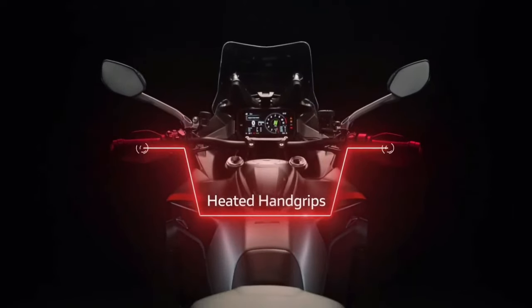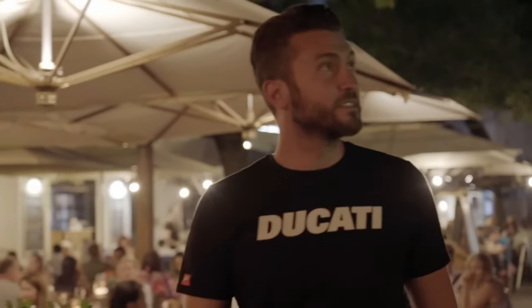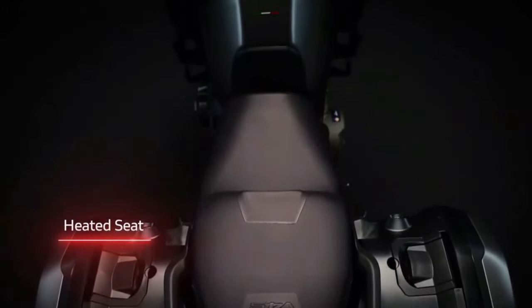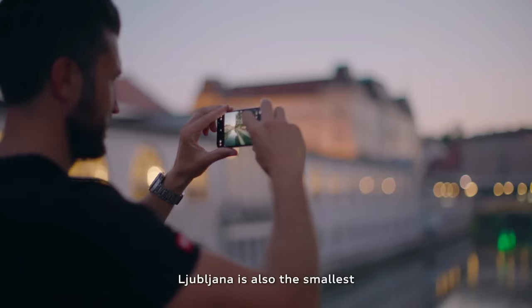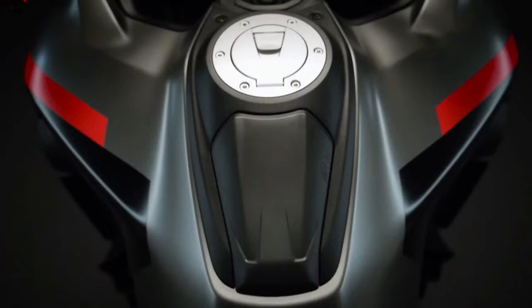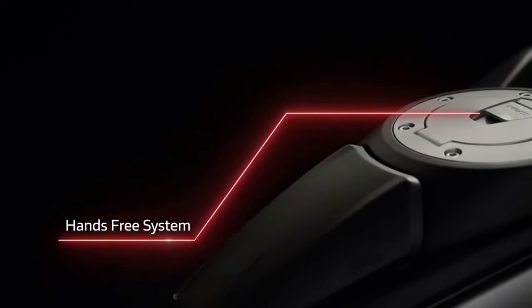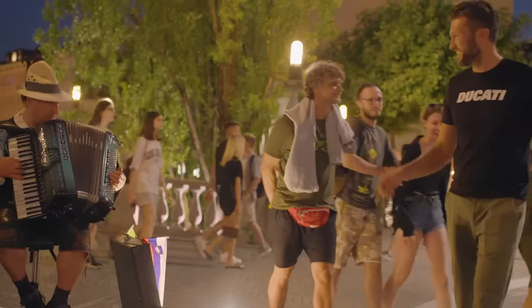Advanced instrumentation: the Multistrada V4S Grand Tour features a full-color TFT display that provides riders with essential information at a glance, including navigation, trip data, and bike settings. Riders can also enjoy their favorite music on the road with the bike's premium audio system, featuring high-quality speakers and Bluetooth connectivity.